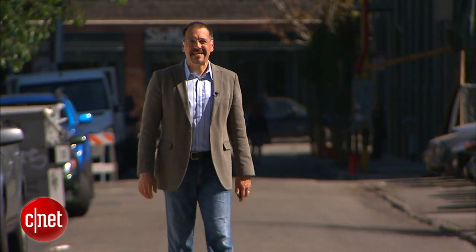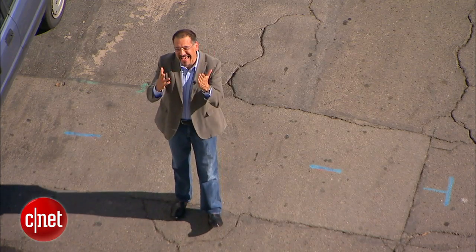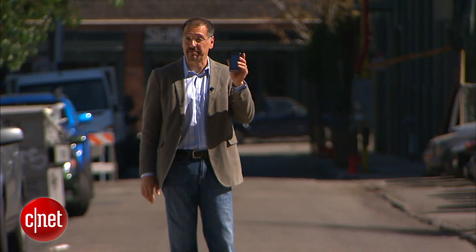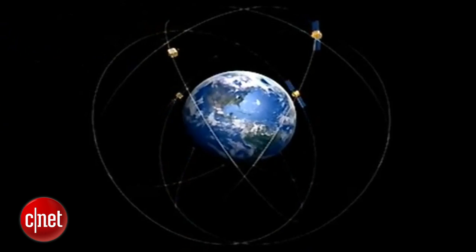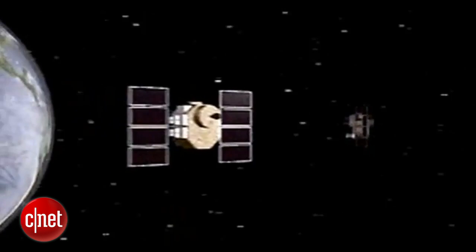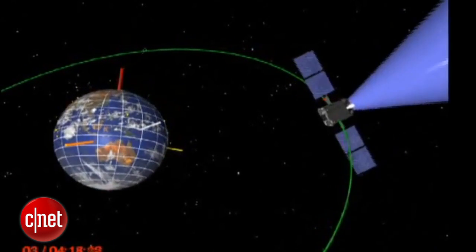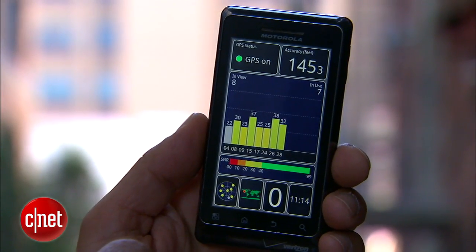Seems everybody's freaked out about being followed or tracked. But one of the biggest misconceptions about GPS is that those satellites are tracking you — they don't; they actually can't. But they do enable devices down here on the ground to do so. And one of the most insidious isn't even a tracking device per se. It's your smartphone. Here's a little explanation of how this all works.